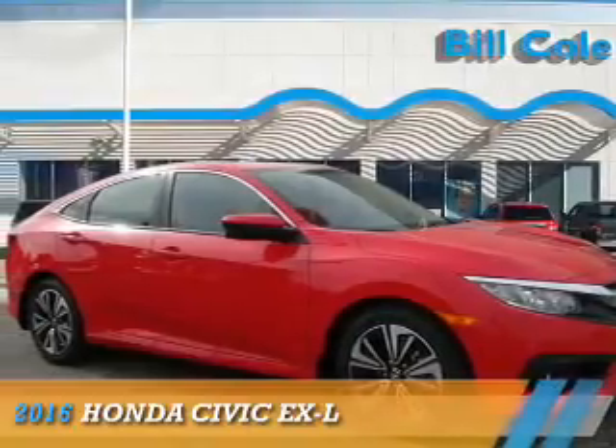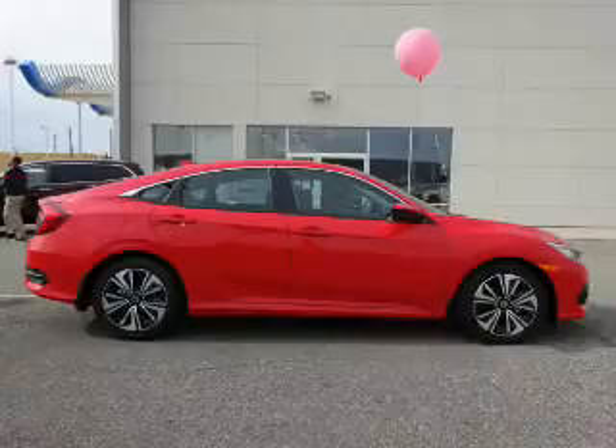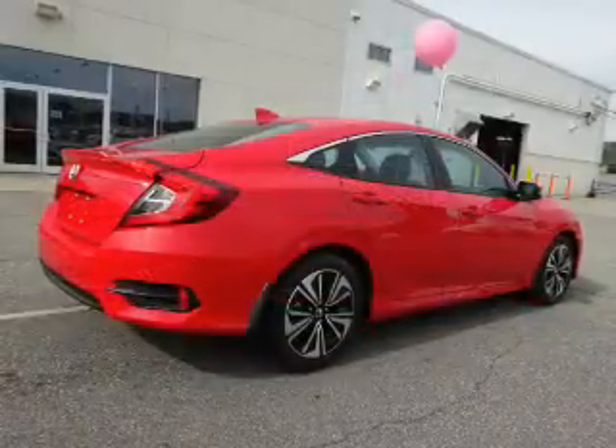Presenting the 2016 Honda Civic. It's powered by front-wheel drive, a 1.5-liter 4-cylinder engine, and a continuously variable transmission.